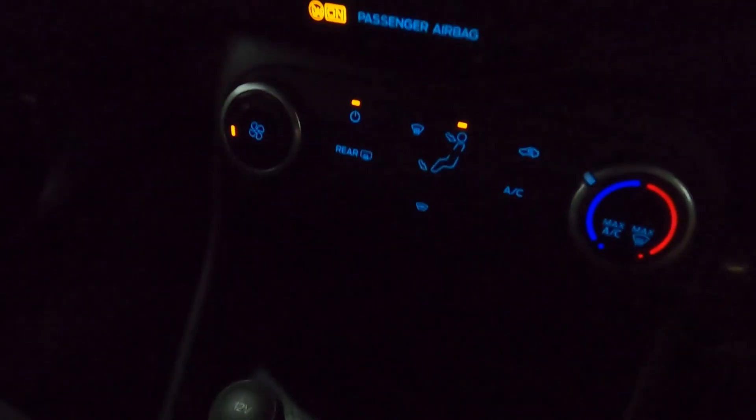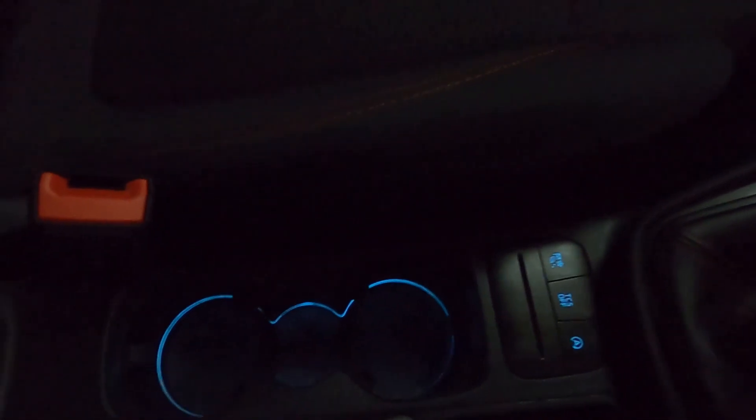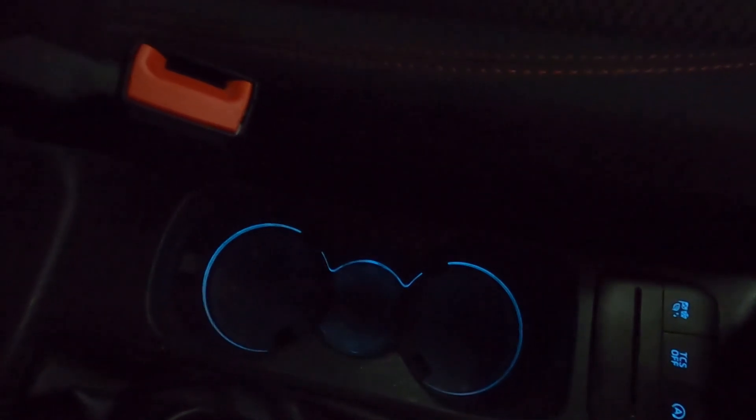Below all this you've got the climate controls, nice storage at the front of the centre console with a 12 volt socket and USB point, and then behind this two big cup holders with some ambient light inside and a nice leather armrest with storage underneath as well.